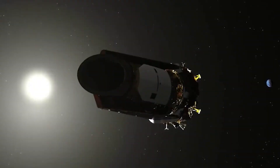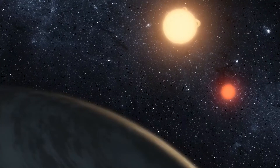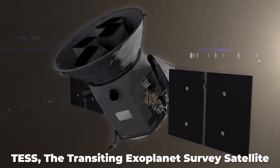Since the Kepler mission was retired, one may wonder what's next. TESS, the Transiting Exoplanet Survey Satellite, is a space telescope designed as part of NASA's Explorer program, and its purpose is to search for exoplanets using the photometric method of transit.